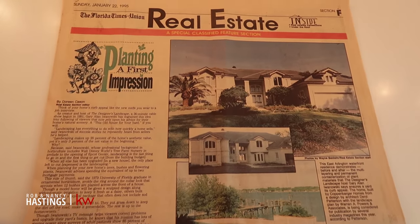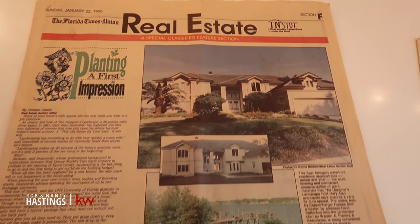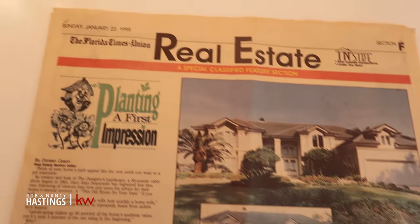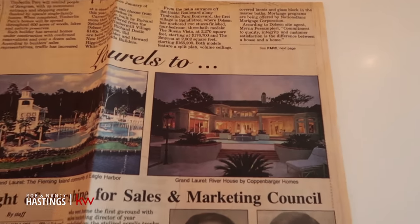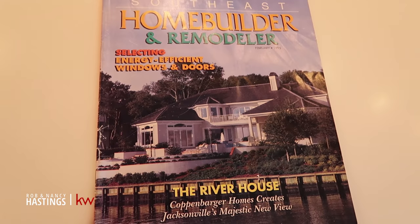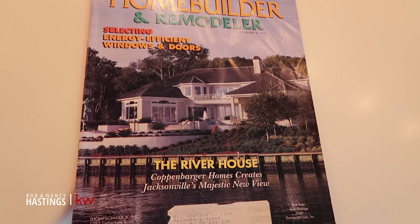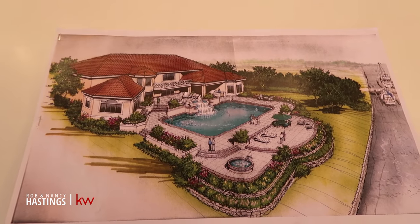We're going through the drawers and found some really cool stuff about the house. It was featured in the Florida Times Union on the front page of the real estate section - the whole house, dated 1995. Here's another newspaper featuring the back view of the pool, on the front cover of Southeast Home Builder and Remodeler, called 'the River House.' And here are the initial drawings and sketches of the house.